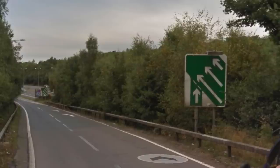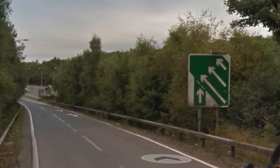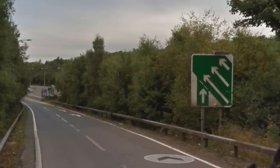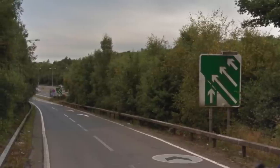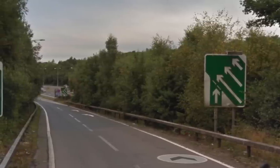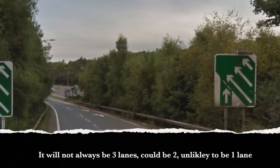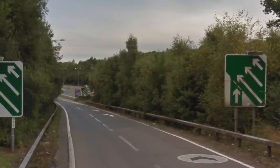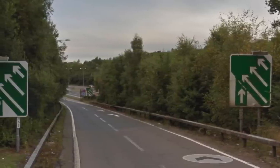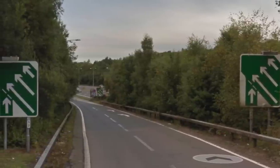One thing that often concerns people when doing slip roads is not having a gap as you're about to merge. As you've built your speed, the concern is you might have to suddenly stop. This, however, is not going to happen. Look at the signs here — they tell us we're merging onto a three-lane road. We are just looking to go into the left lane. There are two lanes free for the cars already on the carriageway to move into to help us out.